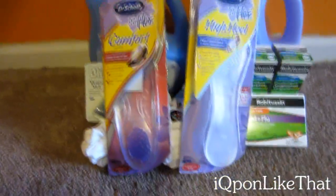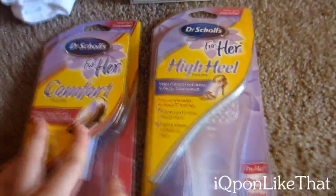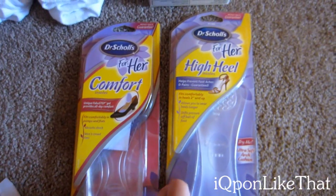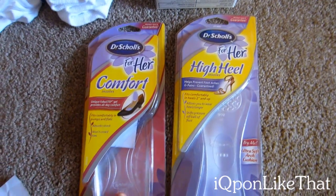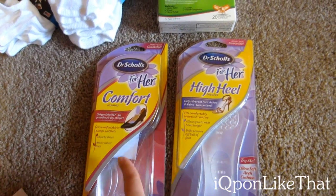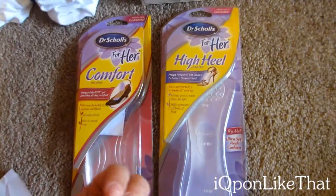I really want to talk about the Dr. Scholl's deal because I haven't seen anybody talk about this at all, and I think it's a really great deal. If you buy twenty dollars worth of Dr. Scholl's, you get a ten dollar UP reward. We just got a three dollar off manufacturer coupon in this Sunday's paper for Dr. Scholl's insoles. If you buy two of these, you will reach that twenty dollar goal with your Gold discount.